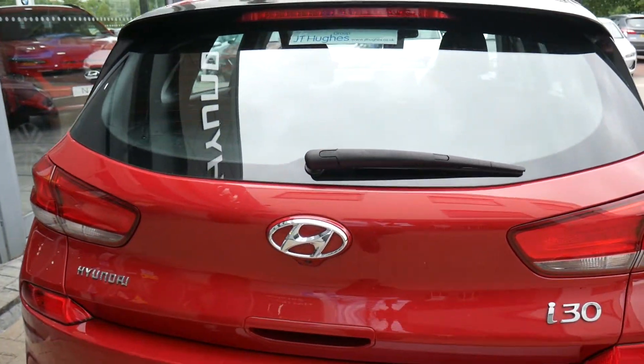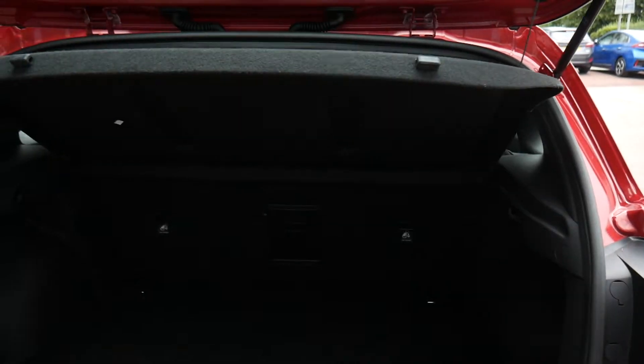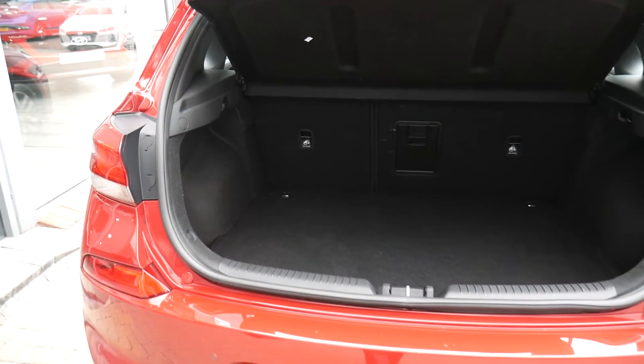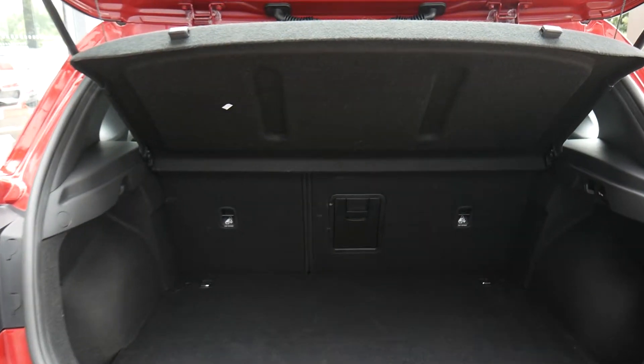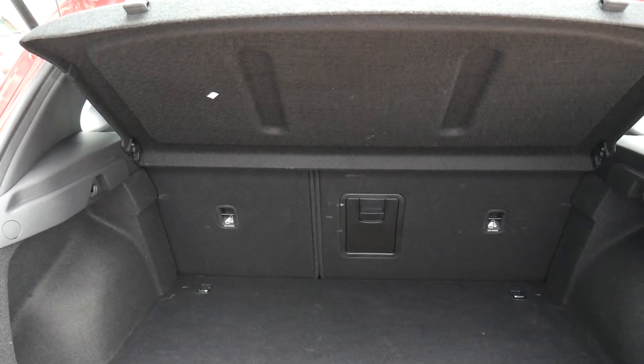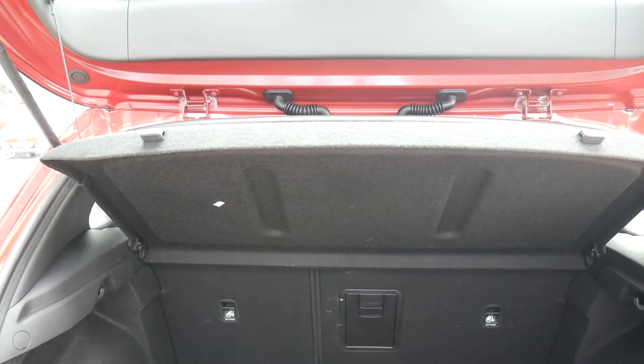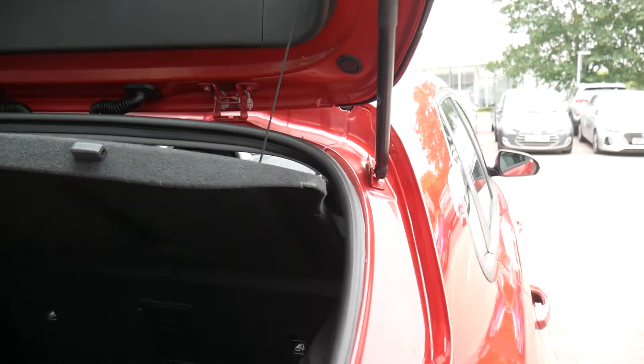Now the i30 is a good-sized family car with a good-sized boot. It has a 60-40 split rear seat for larger items, together with a small ski hatch that you can put longer loads through, and a parcel shelf there keeping everything nicely out of sight.